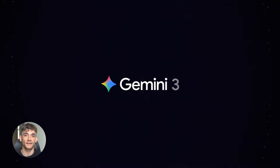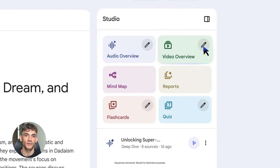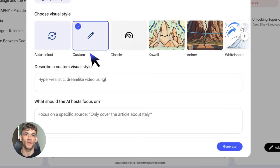Notebook LM plus Perplexity plus Google Gemini is insane. This combo is absolutely wild. You can go from a simple question to a full video presentation without lifting a finger. Stay with me because this is going to change how you work forever.